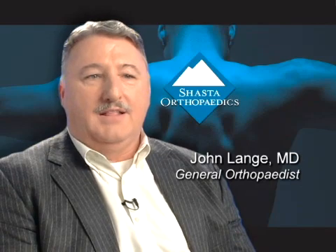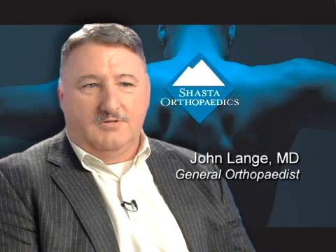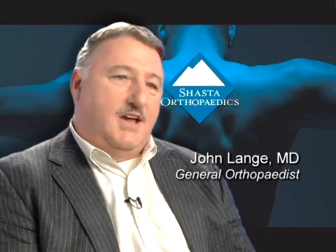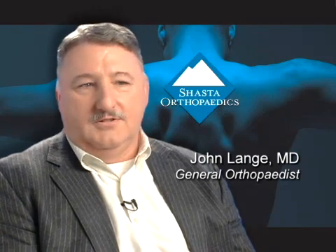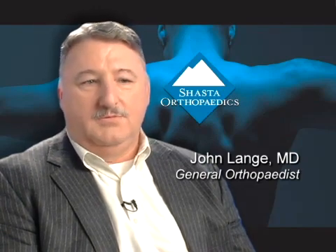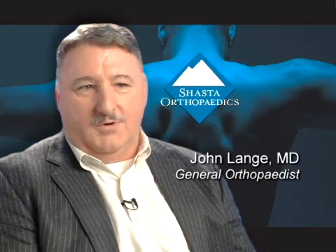So if you malaligned a knee when it was going in, the knee would wear out early. By adopting computer technology and minimally invasive surgical techniques, which both came out independently at around the same time, we were able to marry those two together and actually do the first computer-guided minimally invasive total knee replacement done in North America right here in Reading.